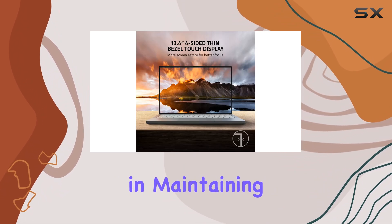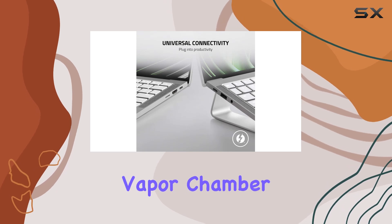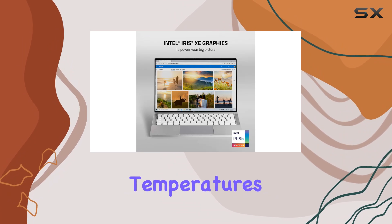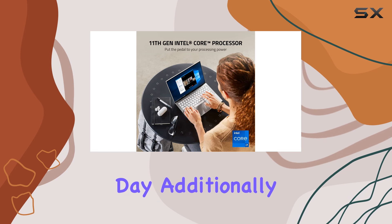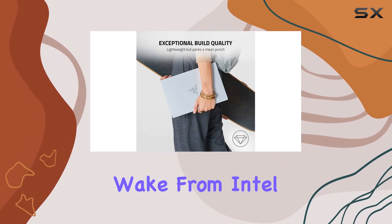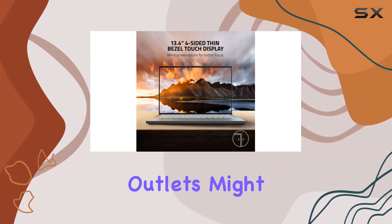Cooling is critical in maintaining peak performance, and the Razerbook 13 manages this with a vapor chamber cooling system. This system keeps the laptop running at optimal temperatures even under load, preventing throttling and ensuring stable performance throughout the day. Additionally, the 10-plus hours of battery life and features like instant wake from Intel Evo certification make it ideal for long days where charging outlets might be scarce.